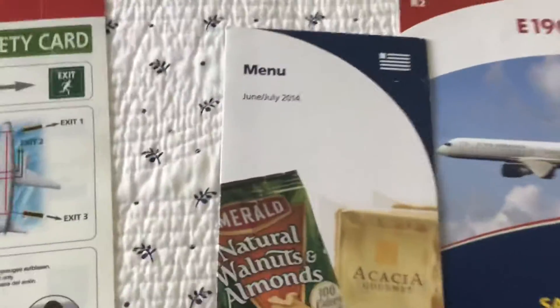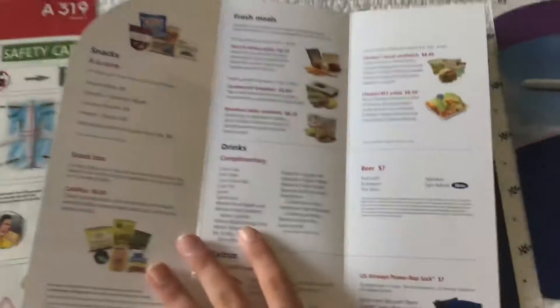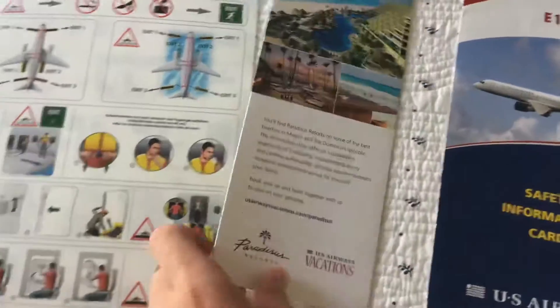U.S. Airways menu from July 2014. Prices are still extremely high — nine bucks per little salad there. I don't think so.